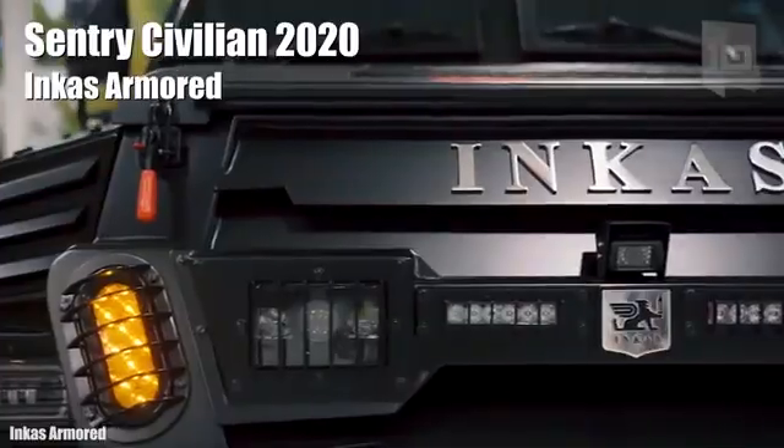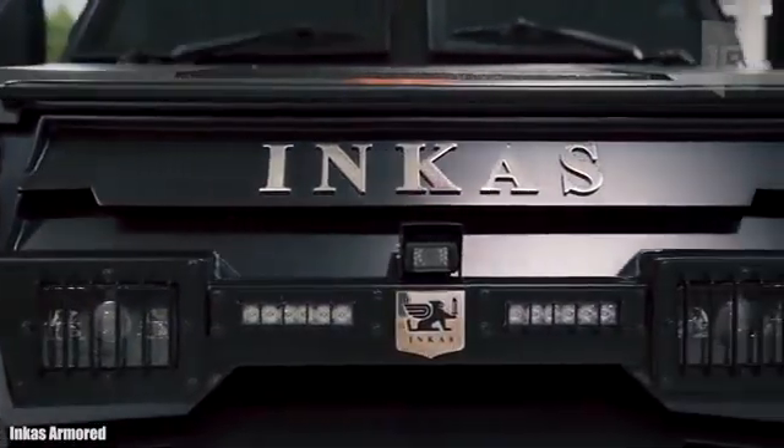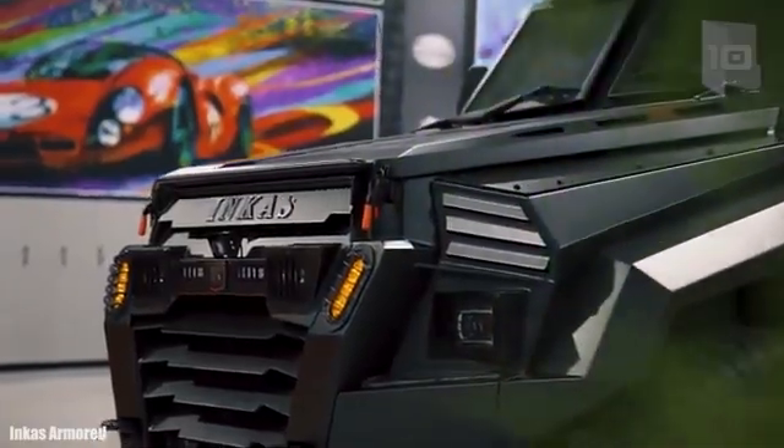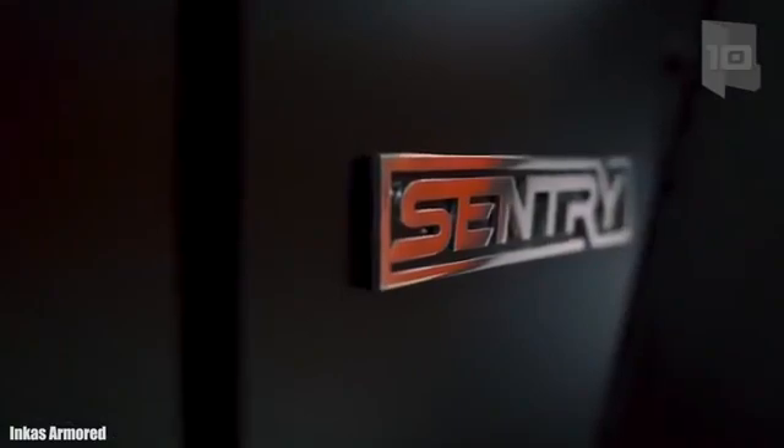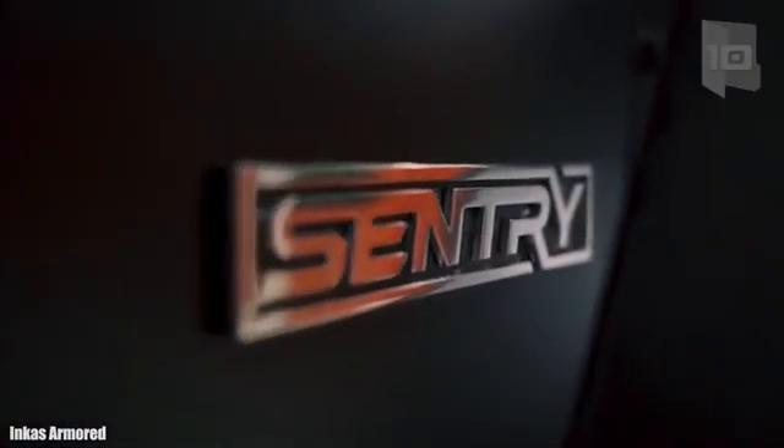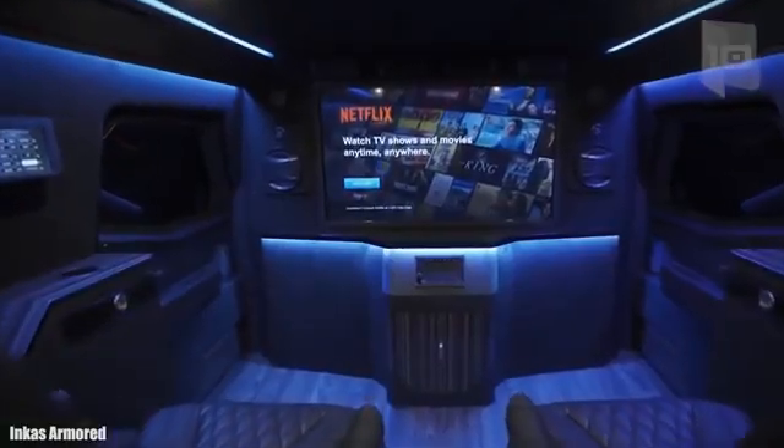Number 1: Sentry Civilian 2020. It is the civilian version of a highly resistant vehicle used by special forces such as SWAT. It has been manufactured and armored by specialist company Incas Armored, starting from the platform of a Ford F-550. This vehicle is characterized by its excellent performance and handling on difficult terrain.